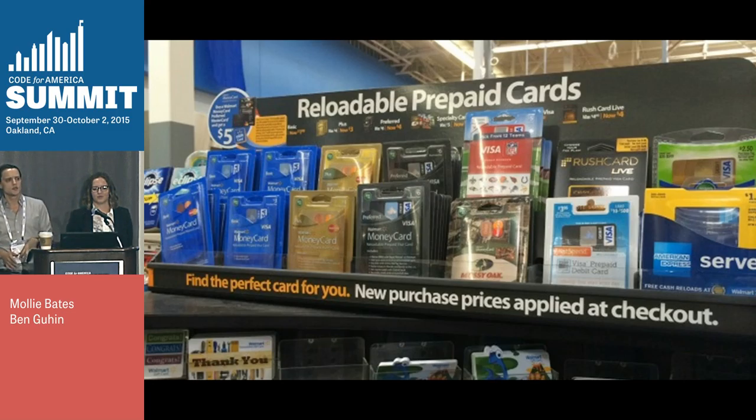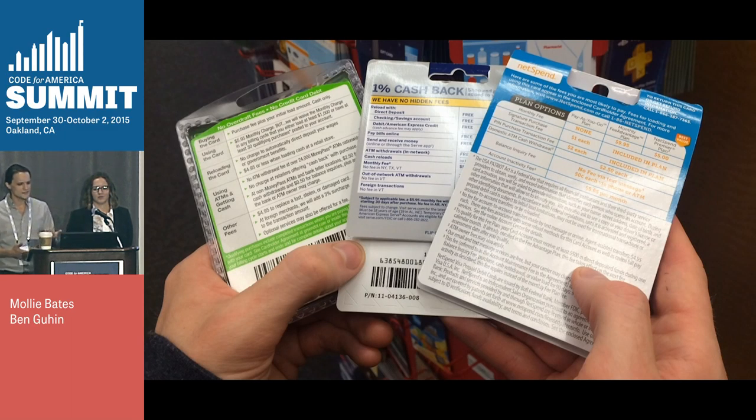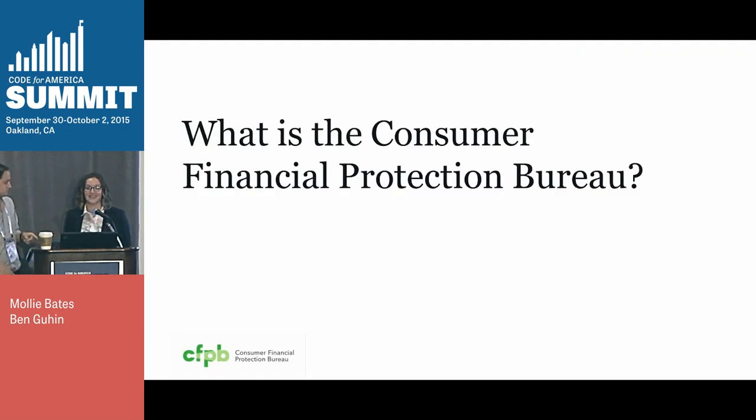So maybe you're in CVS or Walgreens. Maybe you're online. And you begin to notice that all of the packaging, all of the labels are very different. And when you look at them side to side, the listed fees are very different. And you just don't know how to purchase. You're getting frustrated, and you're thinking to yourself, if only there were a federal agency responsible for mandating standardized disclosures for prepaid cards. But you're in luck. That is us.